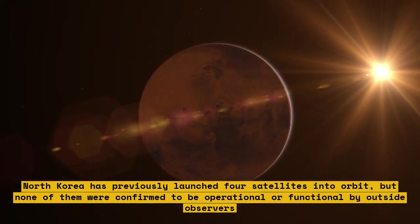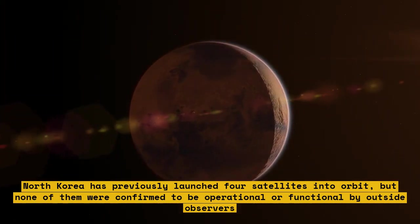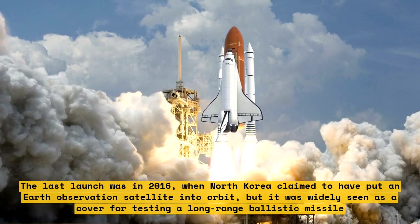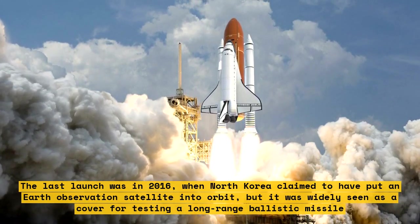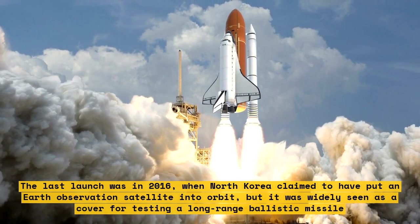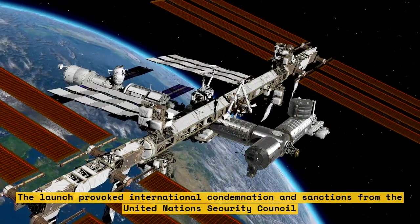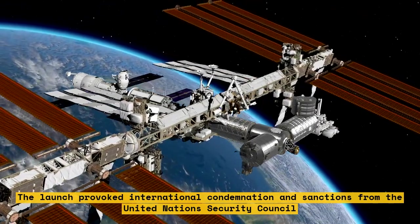North Korea has previously launched four satellites into orbit, but none were confirmed to be operational by outside observers. The last launch was in 2016, when North Korea claimed to have put an earth observation satellite into orbit, but it was widely seen as a cover for testing a long-range ballistic missile.